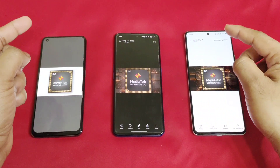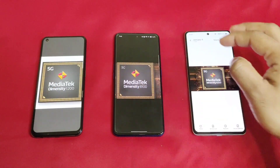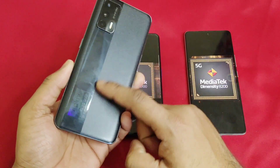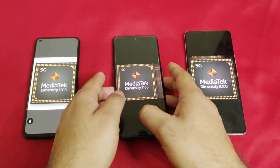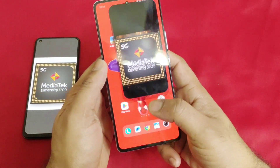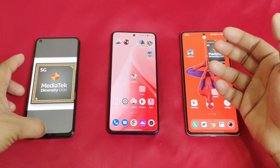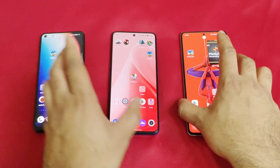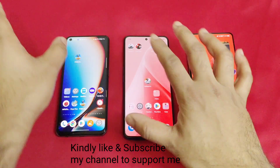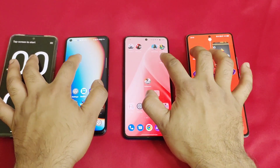Hi friends, welcome back to channel Sci-Taker. In this video I'm going to do a speed test comparison between three Dimensity processors side by side: the Dimensity 1200 from the Realme X7 Max, the Dimensity 8100 from the Realme GT Neo 3, and finally the iQOO Neo 7 with the Dimensity 8200 chipset. Let's compare all three devices to see which Dimensity processor is the fastest.